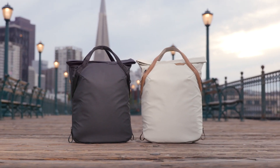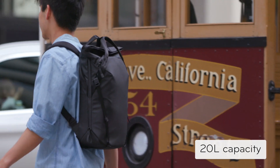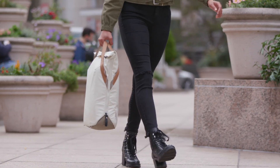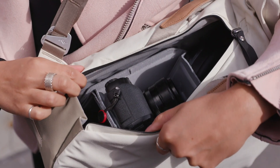This is the brand new Everyday Tote Pack by Peak Design. It's an urban-inspired backpack with the clean classic look of a tote, designed to be versatile enough for everyday carry or photo carry.